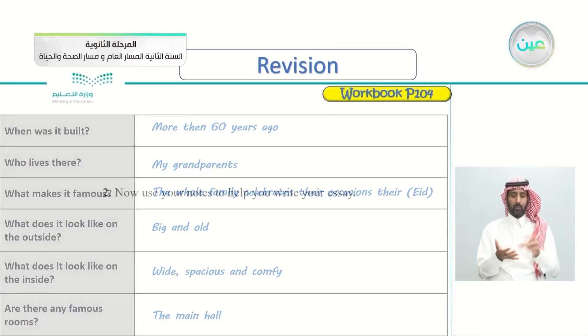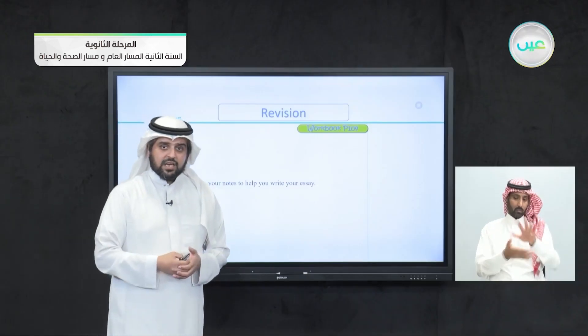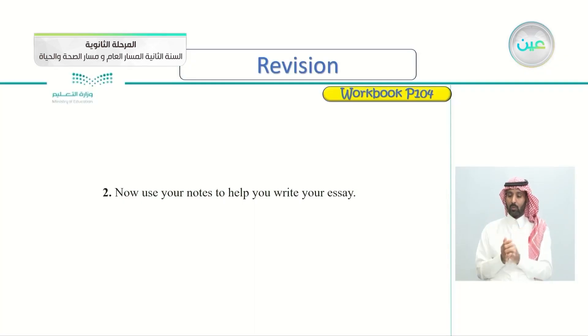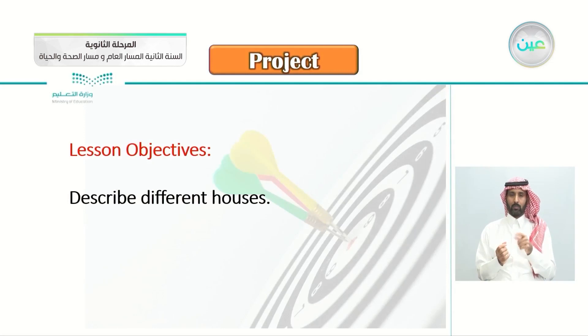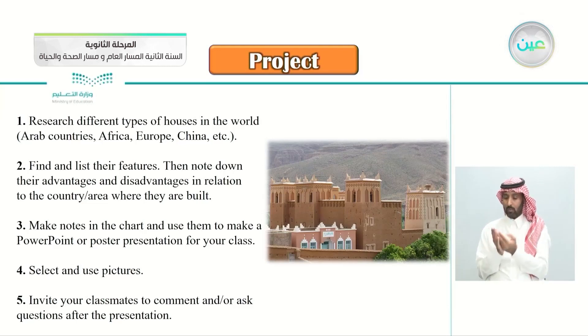Fill the chart by yourself, then use your notes to write your essay. This is the Unit 3 project. The objective is to describe different houses. Research different types of houses in the world — Arab countries, Africa, Europe, China, etc. Find and list their features, then note down their advantages and disadvantages in relation to the country or area where they are built. Make notes in the chart and use them to make a PowerPoint or poster presentation for your class. Select and use pictures, and invite your classmates to comment or ask questions after the presentation.